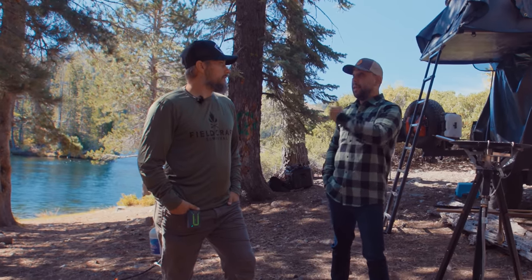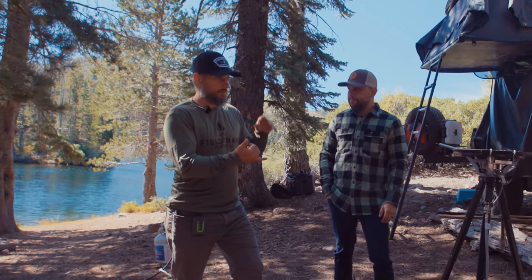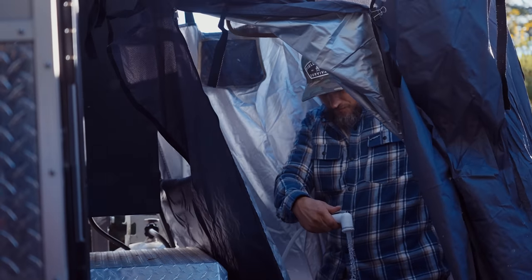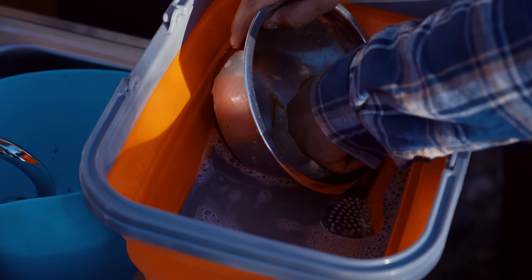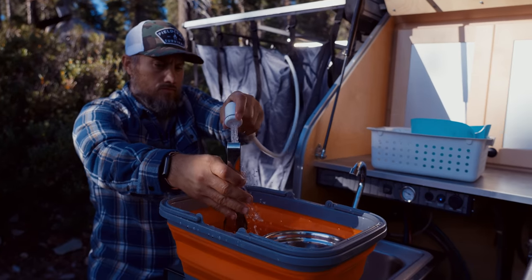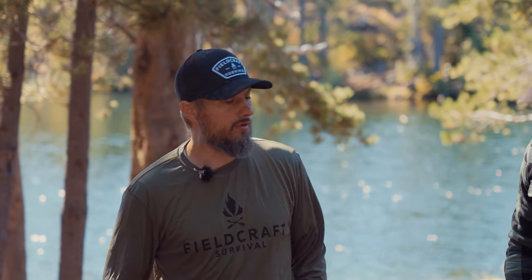There's also a 32-gallon tank on the trailer with a sink, water pump, and shower. So I'm using it for drinking, cooking, cleaning, showering, and washing stuff off — everything. When you bring a trailer or something bigger, it extends your capabilities in terms of how long you can stay and how many people you can support.